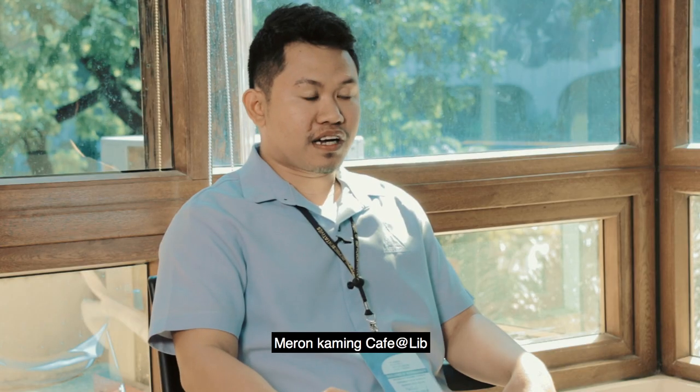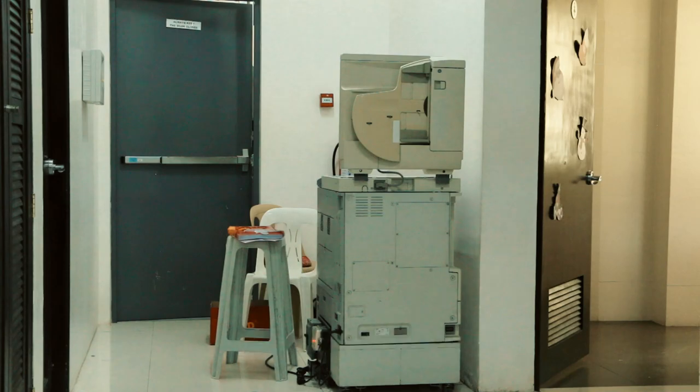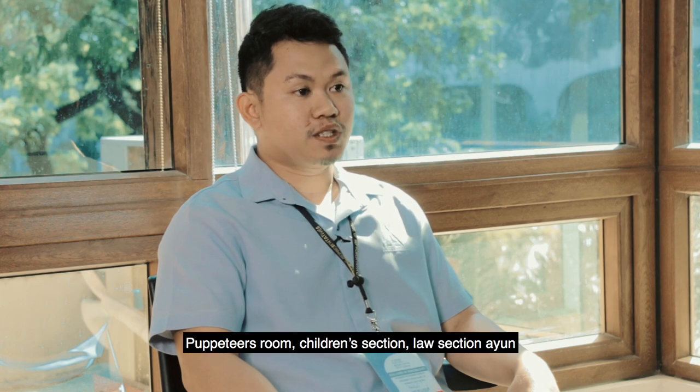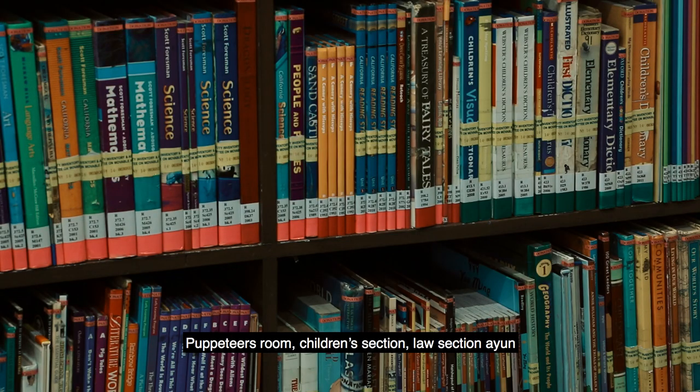Meron kaming Café at Live, Audiovisual Room, meron kaming Binding Section din. Meron ding conference room, kapiteer's room, children's section, at law section.